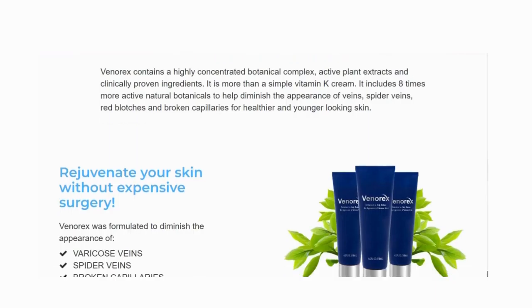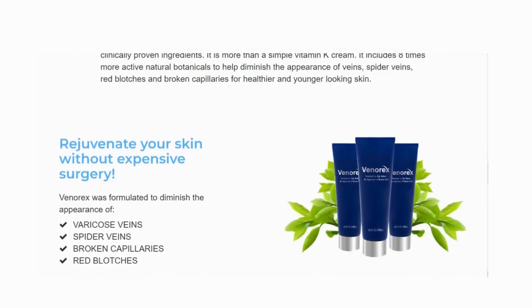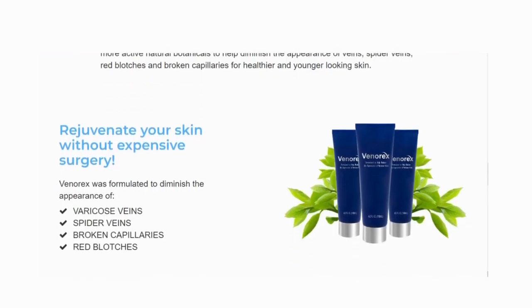The Venerex program also comes with a results-based ebook. You'll learn which foods help decrease veiny appearances, which exercises work best, and even how to substantially reduce visible veins by simply fixing your posture.